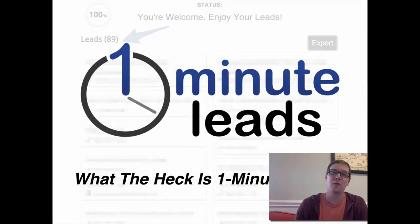In a moment, I'm going to give you my One Minute Leads review of exactly what this software does. I'm Patrick Riddle of Awesome REI, where we deliver real estate investing training and tools for awesome people.